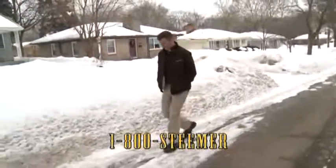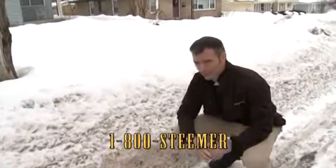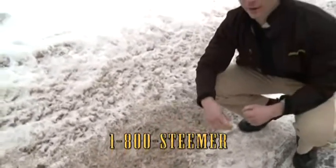We've gotten quite a bit of snow this winter — can't help but walk through this stuff. Unfortunately, snow isn't the only thing you're tracking into your home and onto your carpets. I'm talking about dirt, oil, and maybe worst of all, road salt.